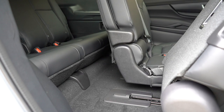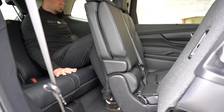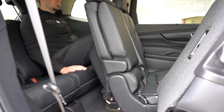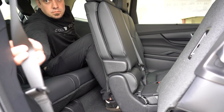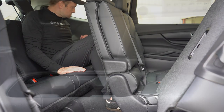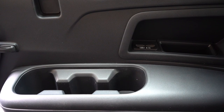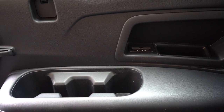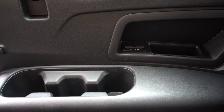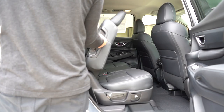Third row legroom comes in at 31.7 inches. For reference, I'm an even six feet tall — this is how much space I have back there. Second row seats do push forward and back, so you've got a little bit of give. It's going to be more comfortable for children back there. But I did like the third row: you have three cupholders on each side, which is more than the traditional one or two you typically find. You also have a little bit of storage, and my favorite part — dual USB charging ports. That's something third row passengers often don't get, and the Ascent has it.